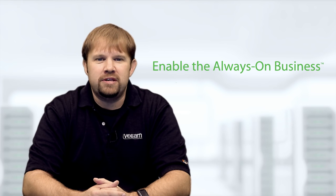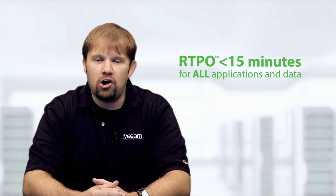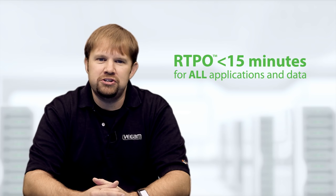Hello, my name is Matt Price, Senior Systems Engineer for Veeam Software. Unlike legacy backup solutions, Veeam Availability Suite version 9 enables the always-on business by providing an RTPO of less than 15 minutes for all applications and data.